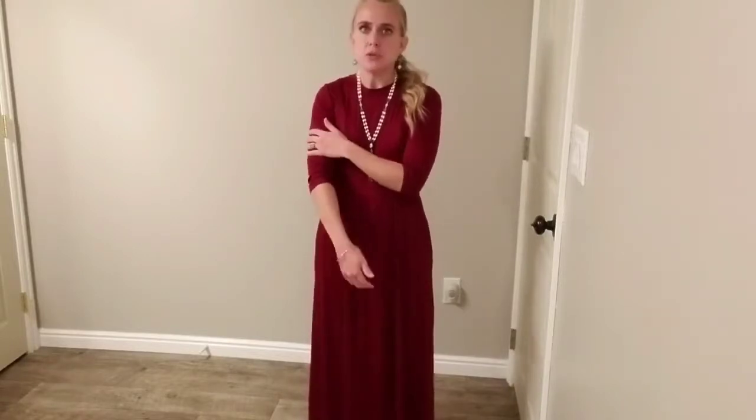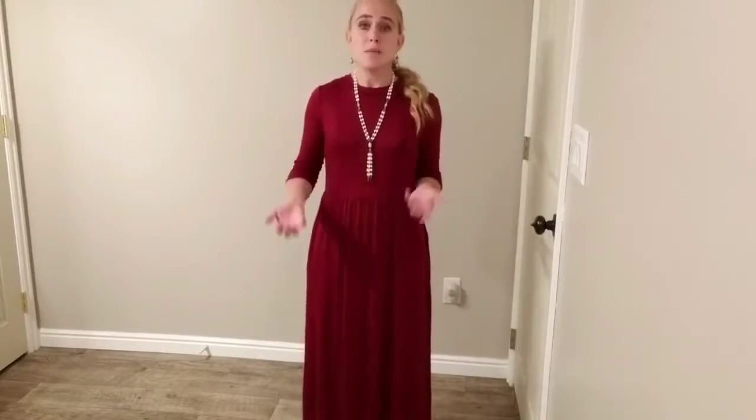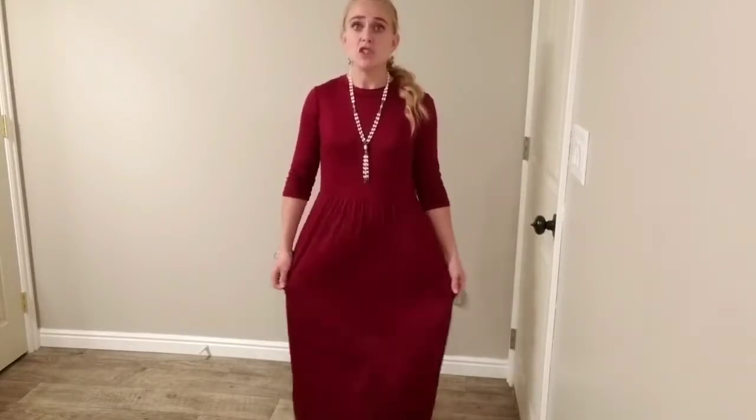Today I'm giving you a closer look at this maxi dress. This one is a rayon spandex blend and the material is really soft and comfortable. It's got plenty of bounce to it but it's just so soft and comfortable and has such a casual feeling, but you can definitely dress it up and wear it to more formal things. I wore it out to church today and came home and I'm staying in all day because the material is just comfortable. The fit is nice and it has a really nice soft feel to it.